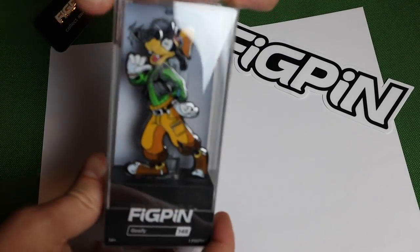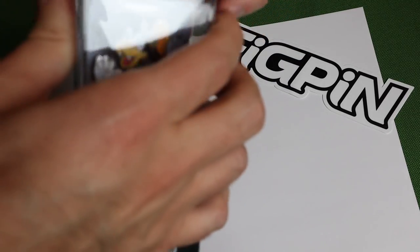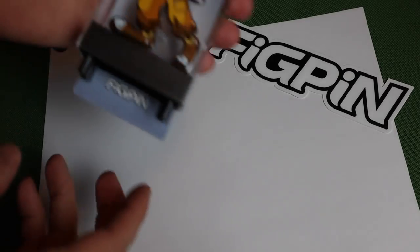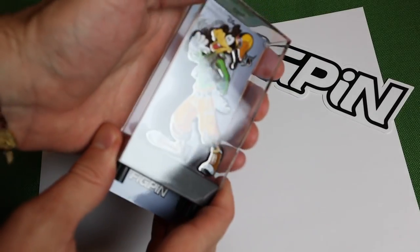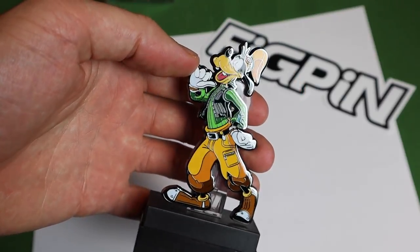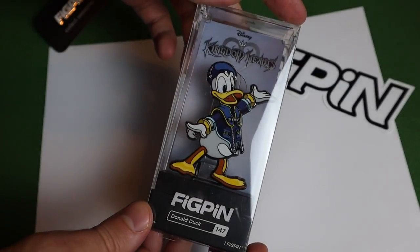Next is Goofy. This is probably the largest one from this four-pin set. You'll be able to see at the end when I stand them all up to take a look at the display. Let's slide him out. Here we have Goofy — look at the beautiful colors. Like I said, this is the biggest one from this set.